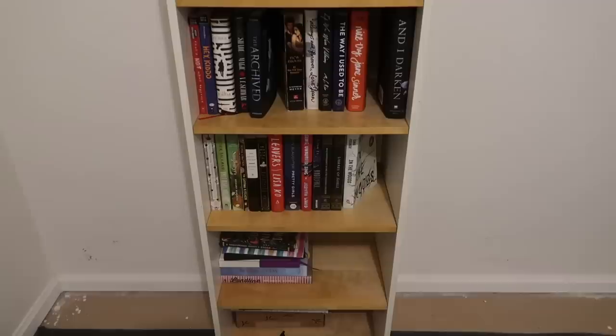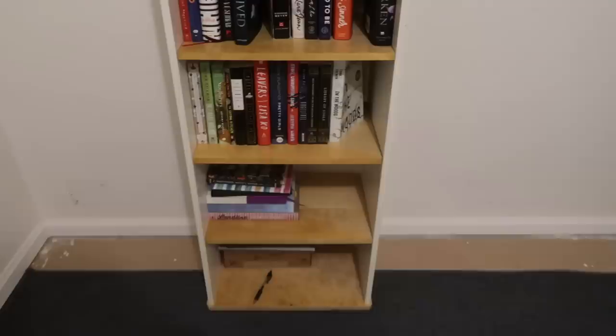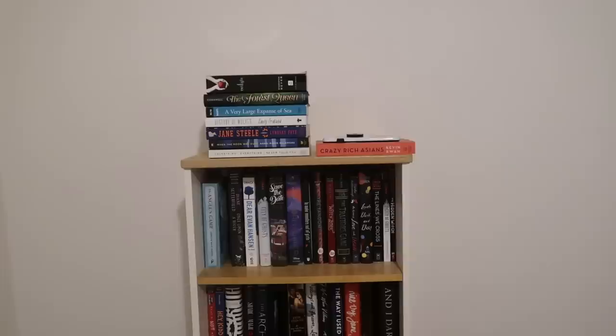Let me show you the bookshelf I currently have. As you can see, it's very small and short and doesn't fit many books. I also have a couple more books that still aren't in here yet. I only have about two shelves worth of space left and I know I'm still going to have way more books coming, so it's not going to be enough.